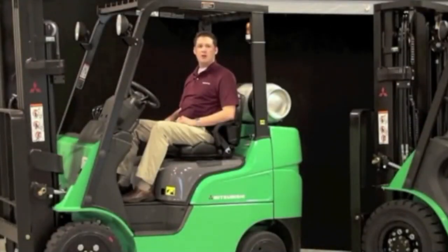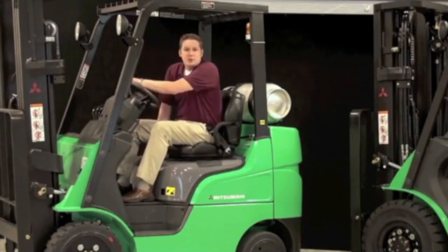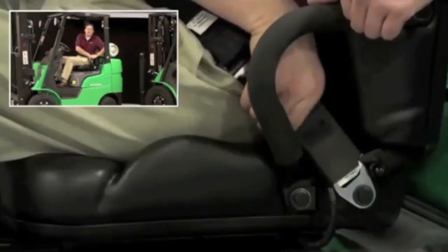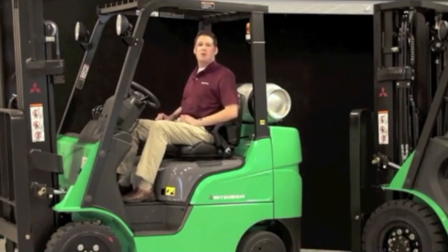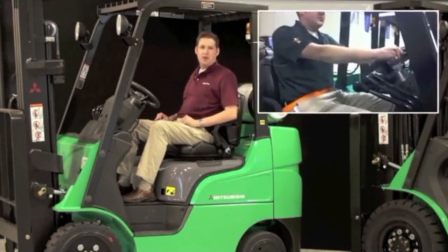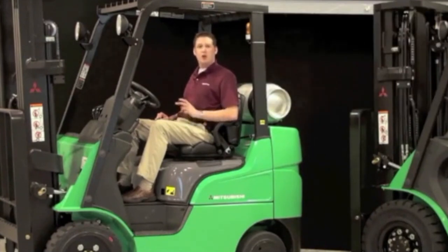Mitsubishi forklift trucks come standard with a comfortable static vinyl seat that includes six inches of fore-aft adjustment to accommodate the majority of operators. An optional full suspension seat is also available which includes lumbar support and weight adjustment. The seat comes with an anti-cinch seat belt that allows for comfortable repositioning of the operator, especially when needing to travel in reverse. A rear grab handle with horn button is also available as an option, making it much more comfortable for operators who frequently travel in reverse. The optional orange seat belt is a great one to offer customers looking for a way to quickly identify operators who are not wearing their seat belt.